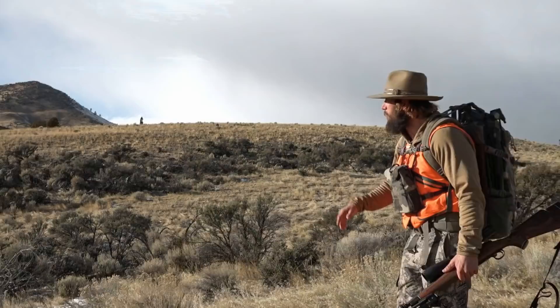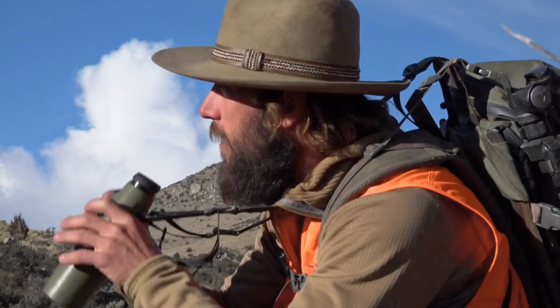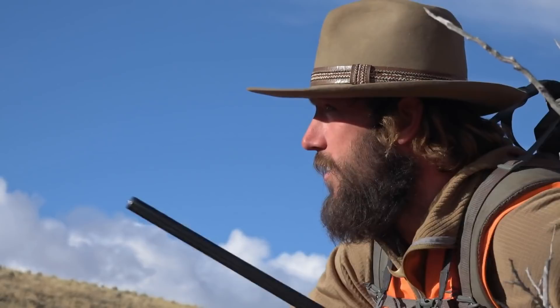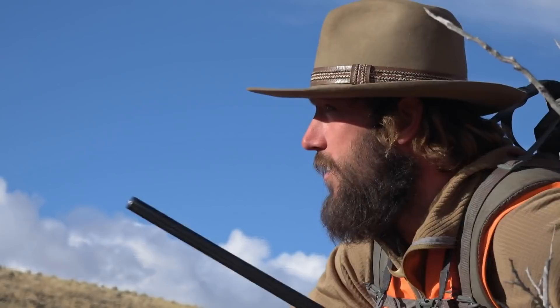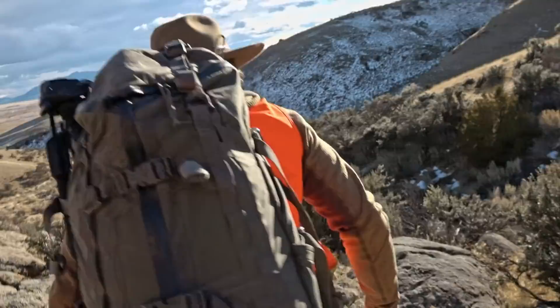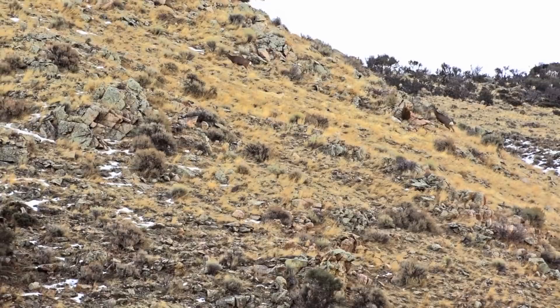He just needs to make his way down to this rock point, do some glassing, and hopefully get them spotted. Shoot — right there, sneaking out of the brush there, chasing that doe. See if he can't sneak down somewhere and get a shot. That doe is just streaking across the hillside with the buck caught on her tail. He thinks they're going to end up out on this point, so he'll work his way down to the little rock knob and get set up to shoot.